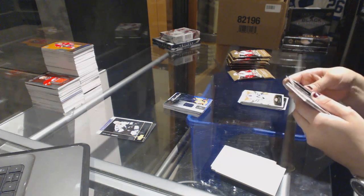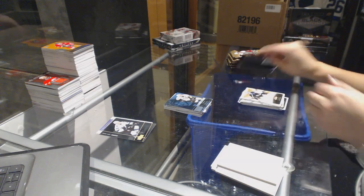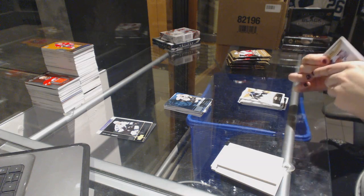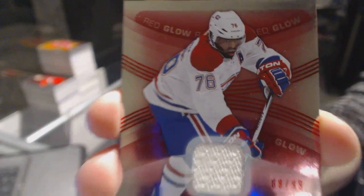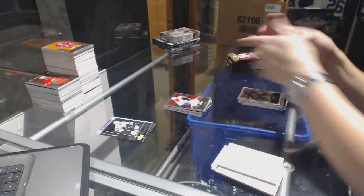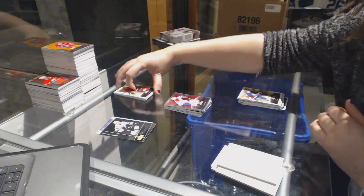We've got a Blue Ice numbered to 99 for the Pittsburgh Penguins Sidney Crosby. We've got a Red Glow jersey numbered to 99 for the Montreal Canadiens P.K. Subban.